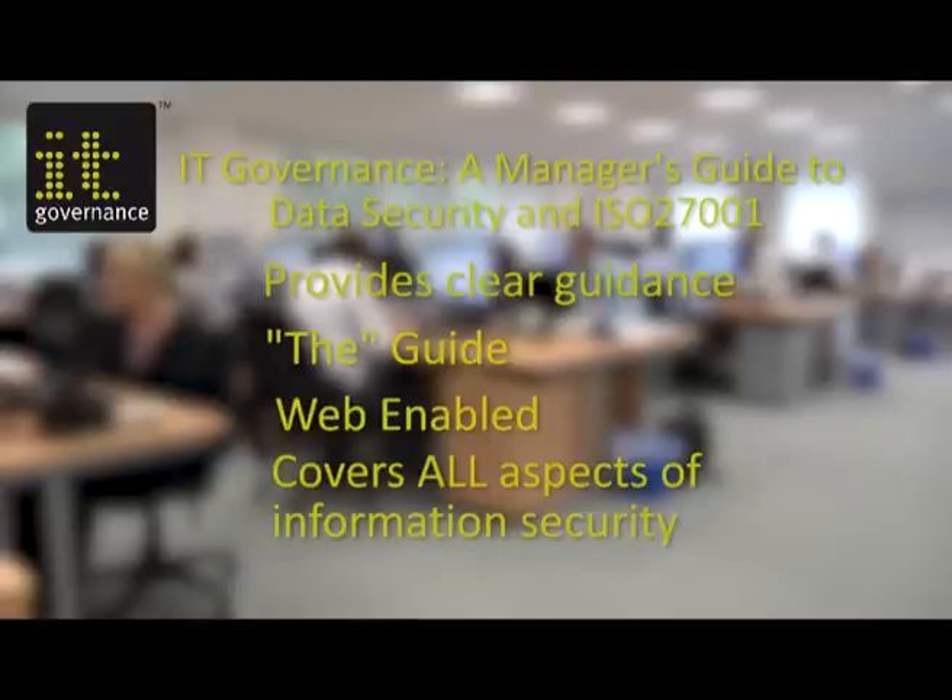Fraud and computer misuse. Implement ISO 27001 today to gain business benefits and protect your organization from hackers, fraud and data compliance challenges.